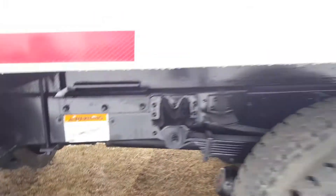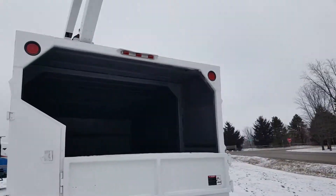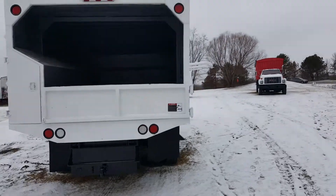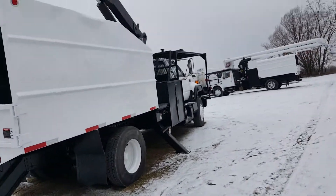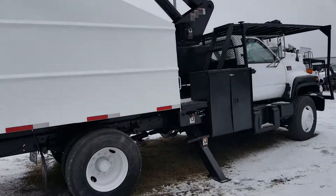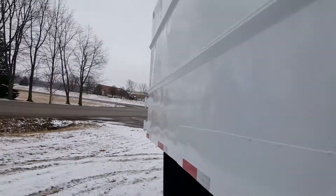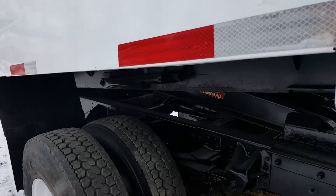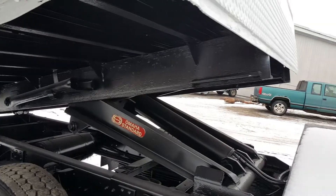Nice clean frame on it. Give me a call on my cell phone at 260-760-5052. I'm going to go ahead and raise the dump body back here so you can see underneath — the nice clean frame that the dump box works on.